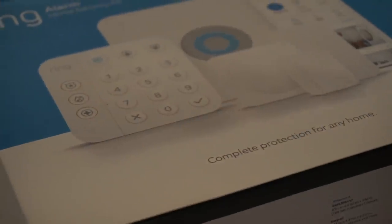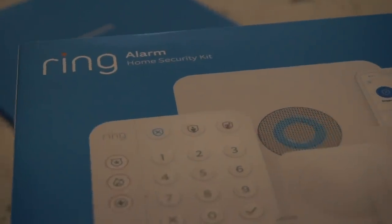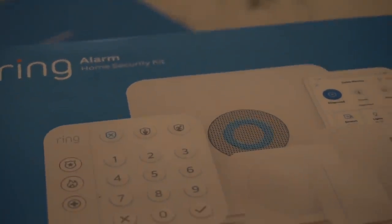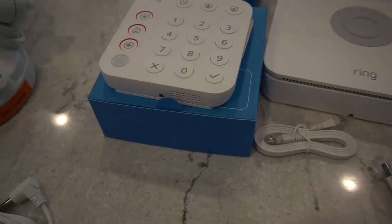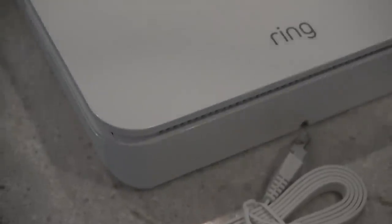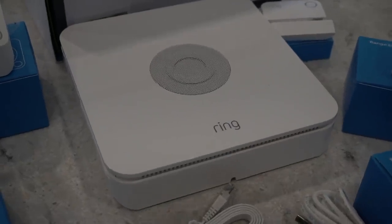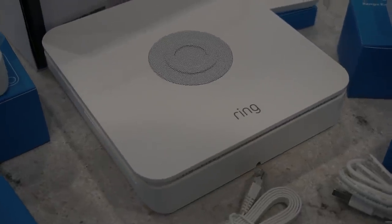What's cool about the alarm security system is that it's Ring's second generation alarm system with two standard kits available — a five piece and an eight piece. You can customize your kit and add additional sensors as needed to fit your home. It's a simple setup and no professional installation is required.